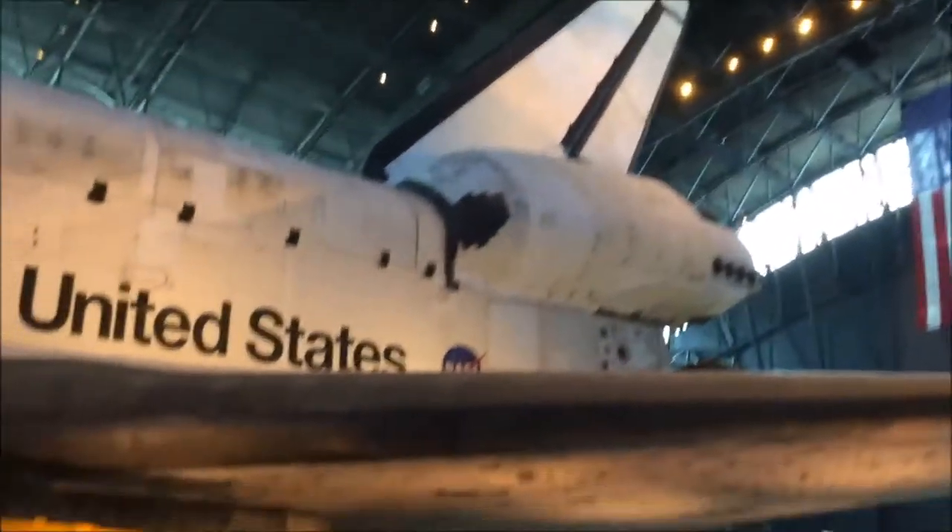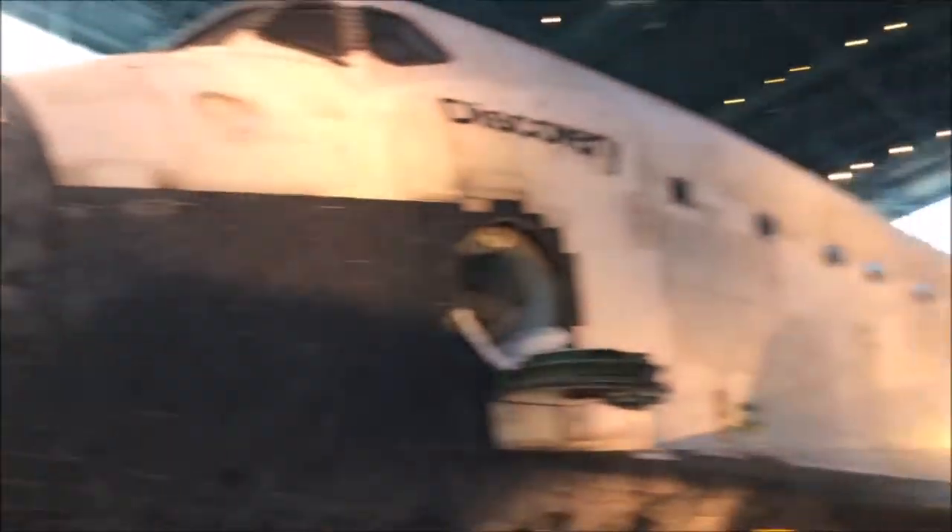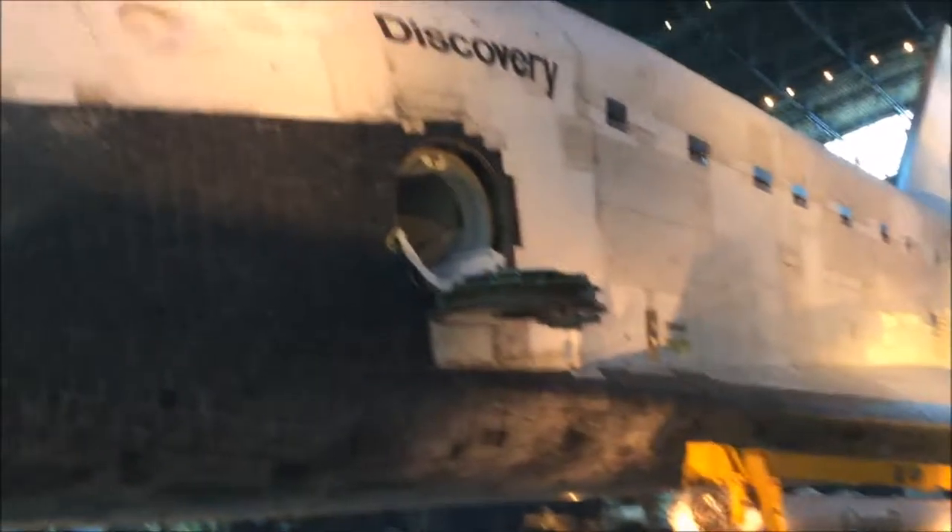There are so many space planes here — it's insane. But now I'm going to take you to the Discovery, the main event. Here it is — the Space Shuttle Discovery! Look how big this is, that's unreal. Nothing justifies the little action figure versions of a space shuttle. Let me show you a size comparison — that's how big it is.